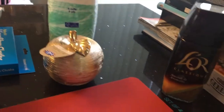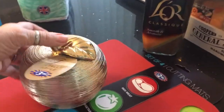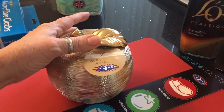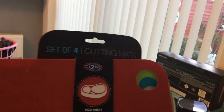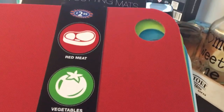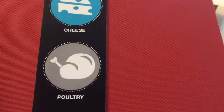Also picked up this gold apple decoration — I needed another one to go with the little one I already have. This was £3.99; it's almost sparkly but not quite, it just catches the light in all the little grooves. And I needed some more chopping boards, so I picked up a set of four cutting mats for £2.99 — different colours: red for meat, green for vegetables, blue for cheese, and grey for poultry.